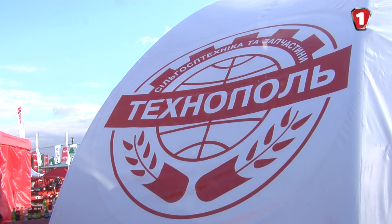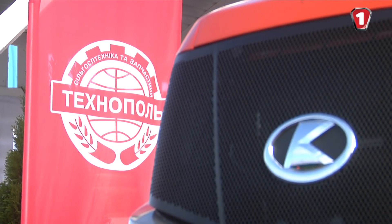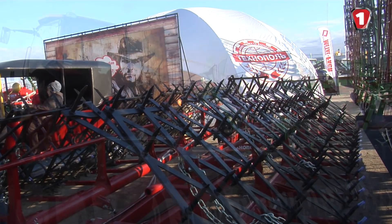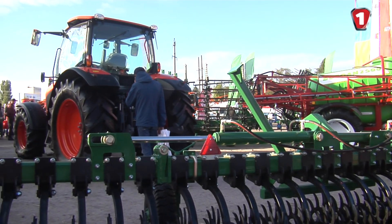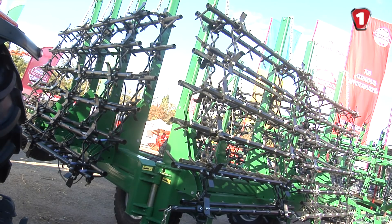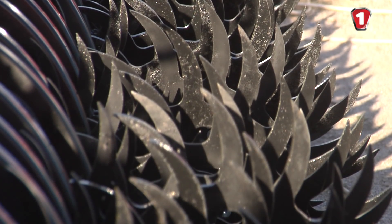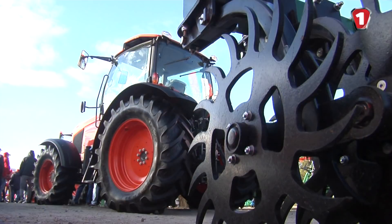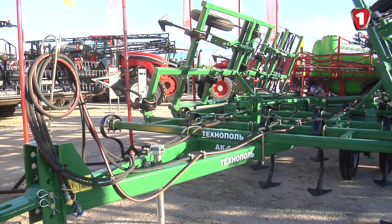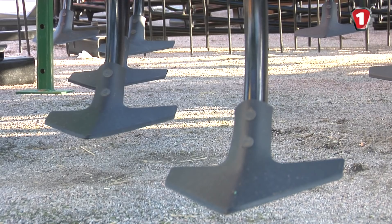VK Technopol holding from Kropyvnytskyi also presented equipment of its own production. The new product this year is the BShG-9 hydraulic trailing harrow. VK Technopol is a well-known manufacturer in Ukraine and abroad, offering modern cultivator models, hydraulic harrows, rotary harrows, and shredders suitable for various soil types. All equipment is quality-tested on its own fields. Over 1,100 cultivators, 1,200 harrows, and nearly 1,500 shredders are already working on Ukrainian and foreign lands.